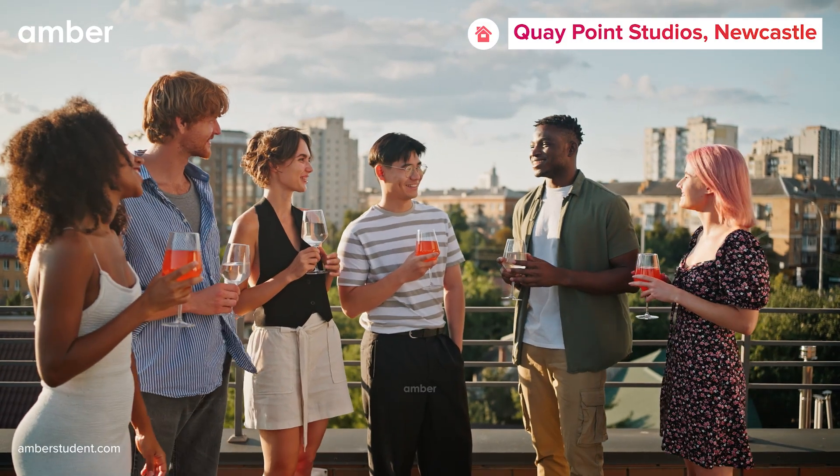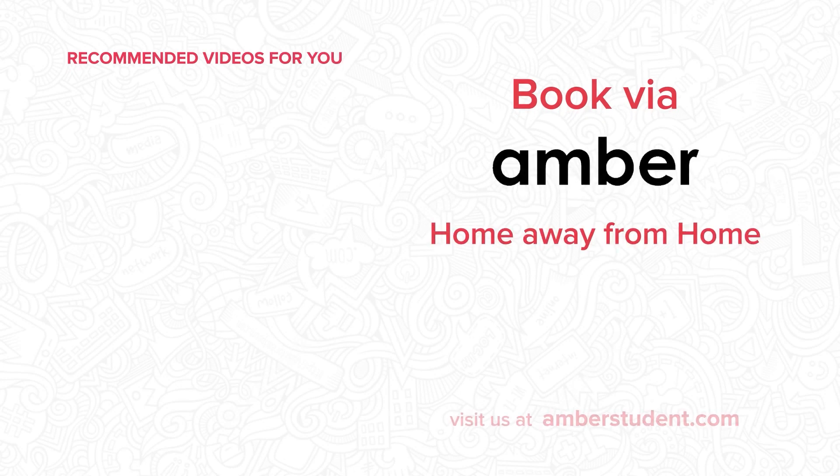Ready to embark on your next adventure in Newcastle-upon-Tyne? Visit amberstudent.com to kickstart your journey at Quay Point Studios today.